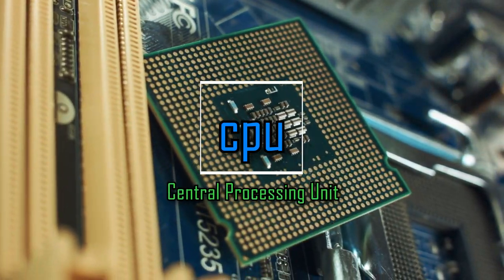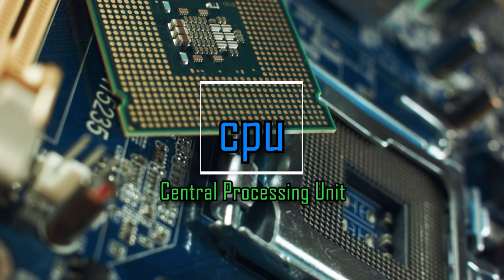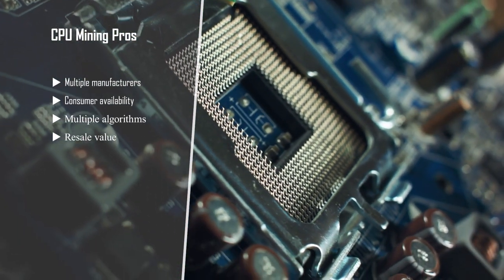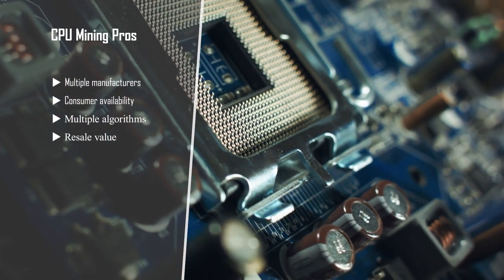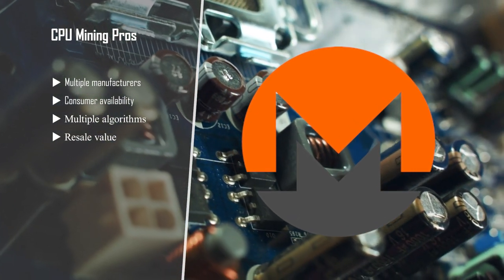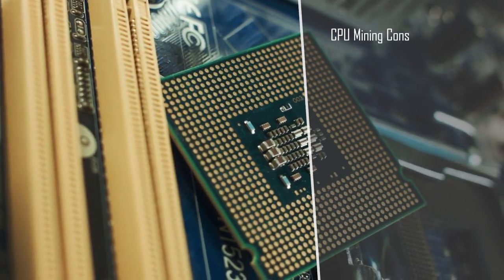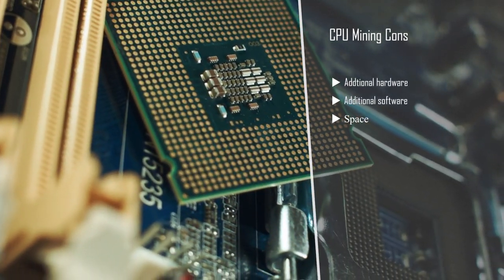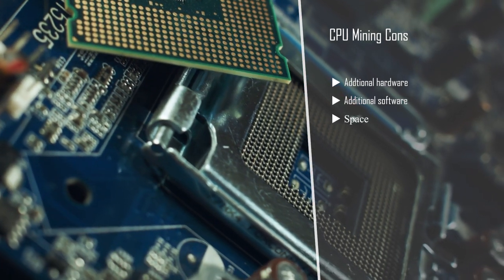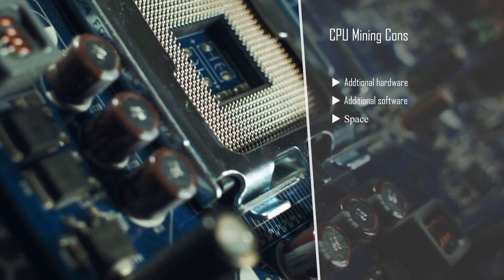CPU stands for Central Processing Unit and is utilized in almost all technological applications. This means that there are multiple manufacturers and greater consumer availability. The most popular coin mined with CPUs is Monero. CPU mining, like GPU mining, supports multiple algorithms. However, CPU mining presents unique problems for miners due to the amount of CPUs able to run per rig. Both space and additional hardware per rig means the ROI, or return on investment, is typically longer than other hardware.